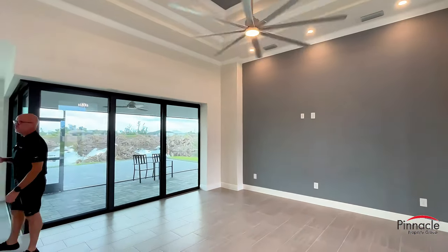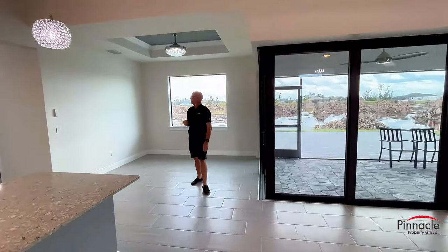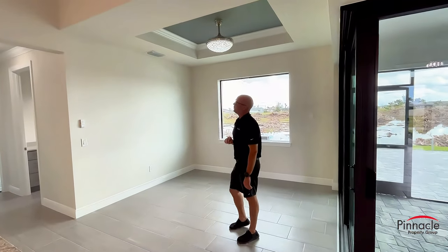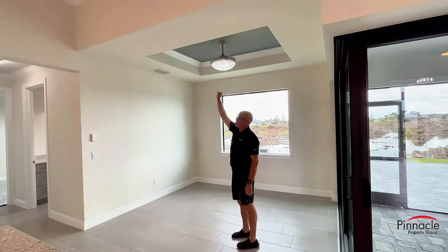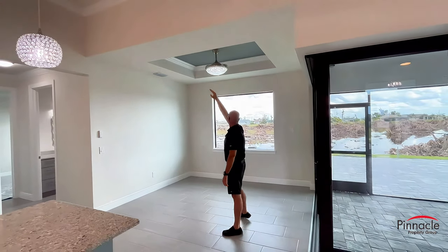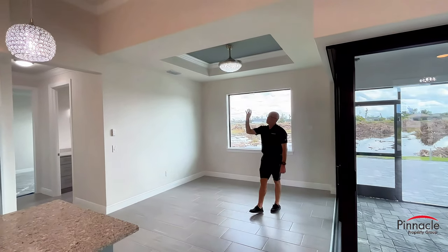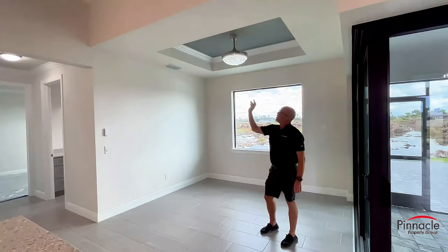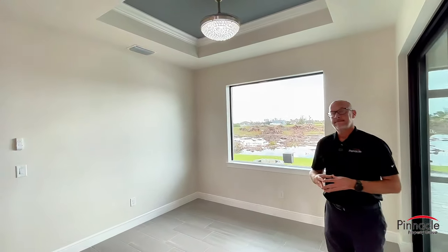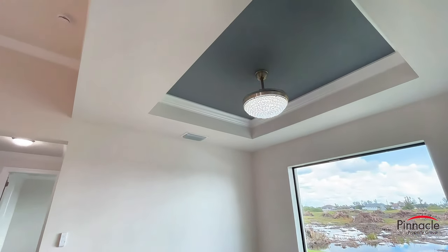Let's check out the dinette area. This is also something a little bit different. Typically for the dinette you see a ceiling that slopes down, but what we did here is we boxed down this area and put a tray inside. This is a nice little feature that you can do — gives a little bit different look than the standard model.